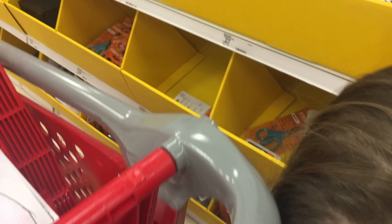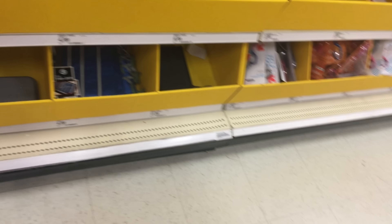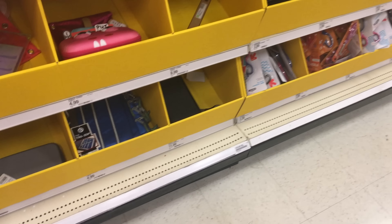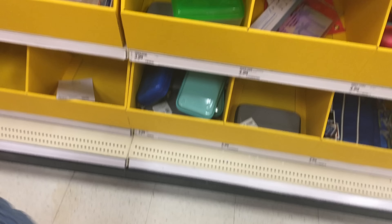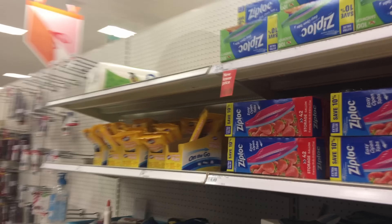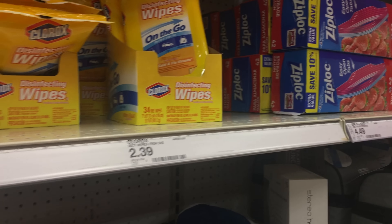That one has pineapple. Okay, you need a pencil box — come on. Do you need scissors? You don't need scissors. Is that a pencil box? What color do you want — you want that one? All they have is teal and dark blue or gray. Go ahead and put that in there. Let's see — you're gonna need disinfecting wipes.